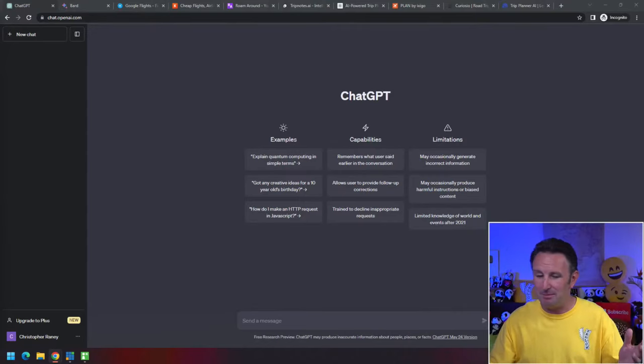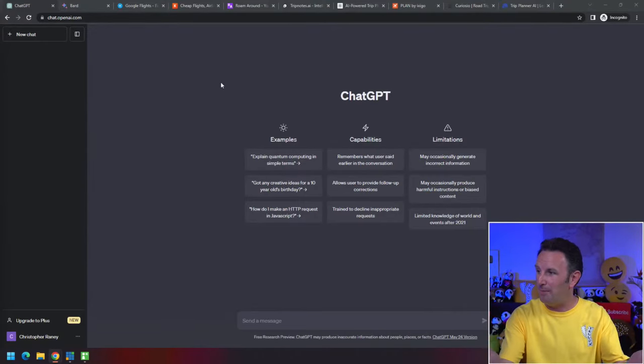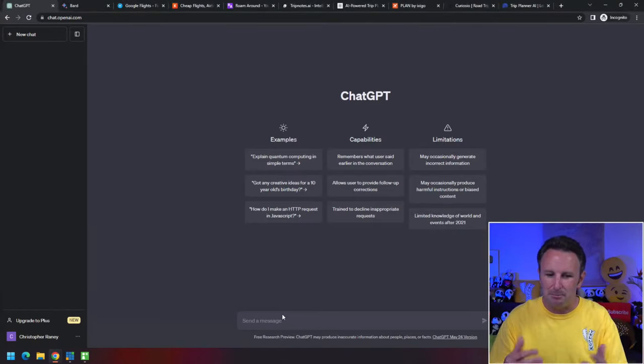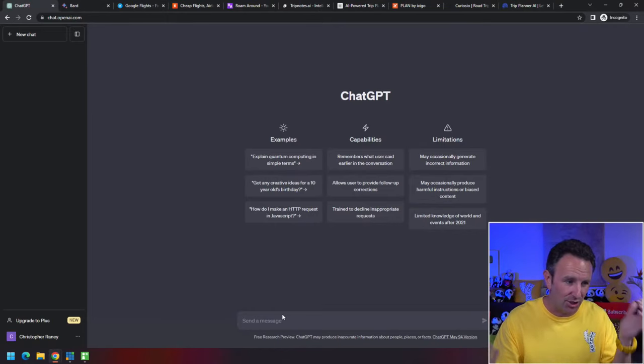We have to learn how to ask a question so AI can give us the right answers to save money on travel. I'm going to pull up my screen so you can see Google Chrome, and I'm in ChatGPT. To get here, just go to Google and type in ChatGPT. You have to create an account, and there's a little box on the bottom where you can ask ChatGPT a question.